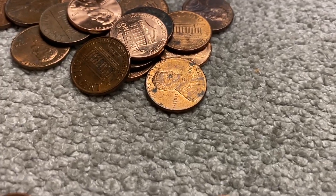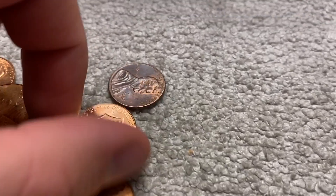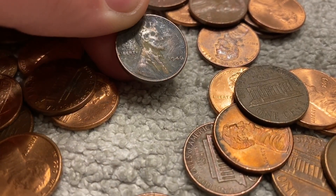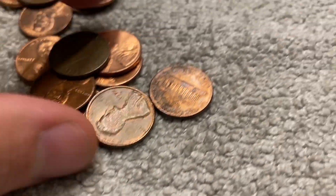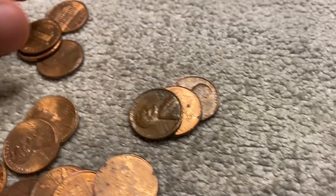So far not seeing anything worth saving. I think that's gonna be it for that roll. A couple rolls later, here's our second wheat — it is a 1946. Looks like it came out of the ground at some point, a little beat up. Let's go ahead and check the rest of these to see if we have anything else.